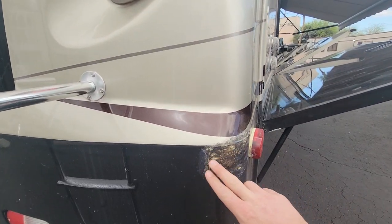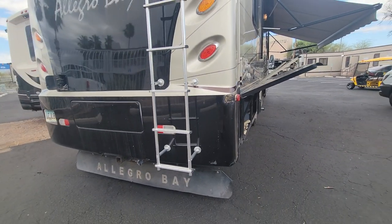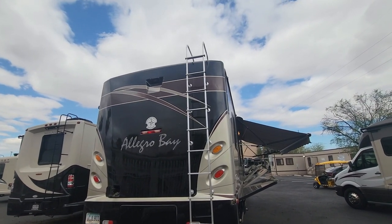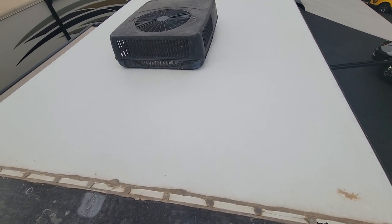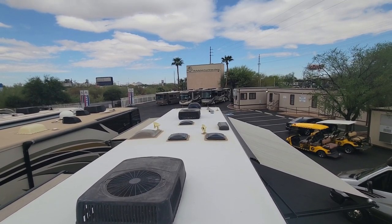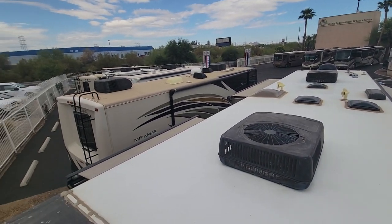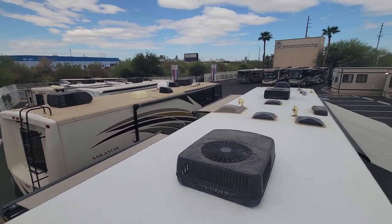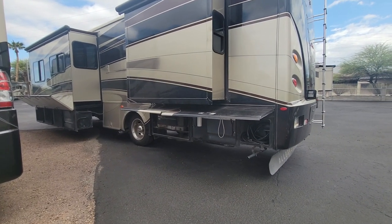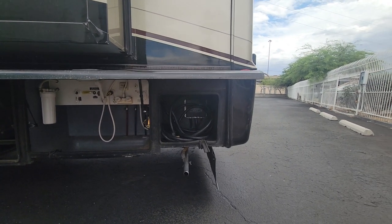We do have a little gouge right here that we're going to patch up and make look a little bit better. The fuel fill is in the rear — I kind of like that. Let me jump up on the roof: double AC, a whole lot of skylights, and a satellite dish up there. Not sure if that's still up to date with what you need, but you've got all the wiring if needed. The generator is running on 50-amp power service.